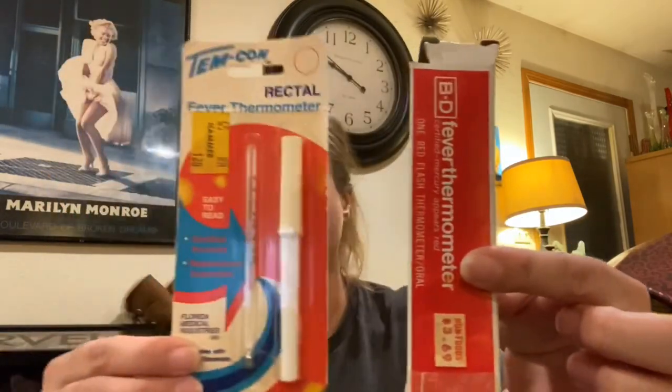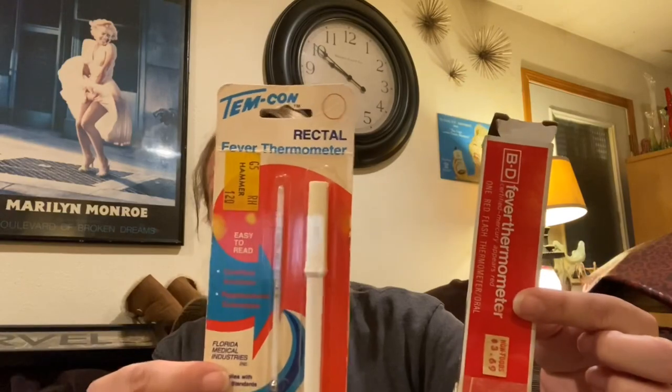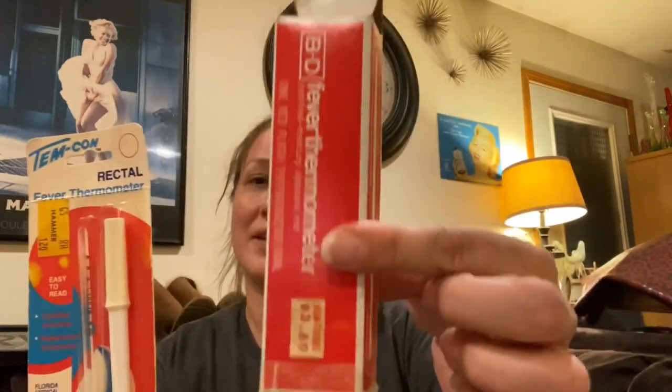Then I got some vintage thermometers still in the box. Believe it or not, look them up - these sell. I know, I was just as surprised as you are. Vintage rectal thermometers sell, and they're still in the package.